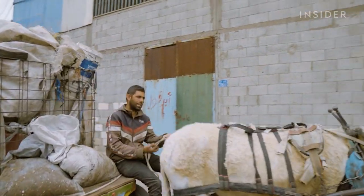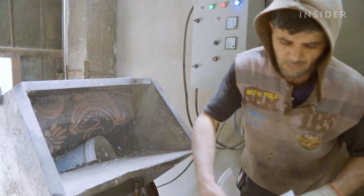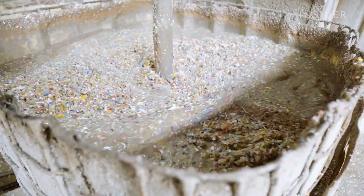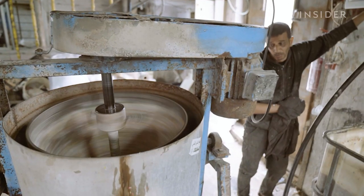Donkey carts filled with plastic buckets pull up to this factory almost every day. Workers saw the buckets into pieces to fit into shredders. Washing machines remove any dirt and residue, some excess water is drained, and the pieces are added to the dryer to spin out the rest.